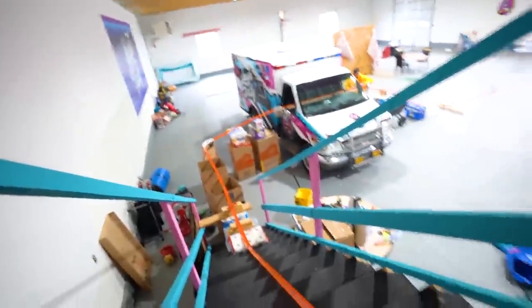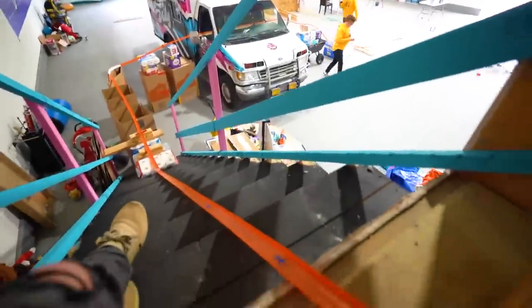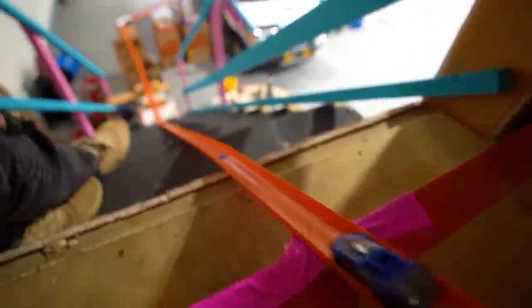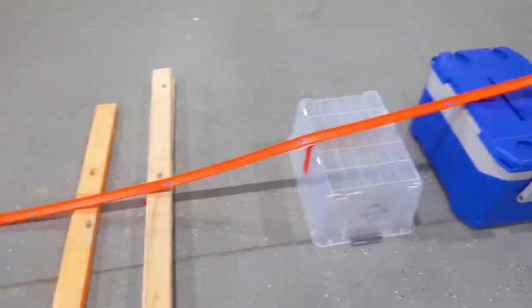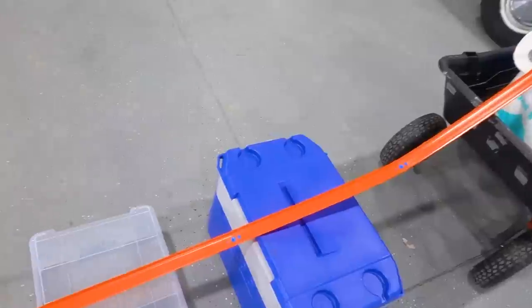I'm at the top of the stairs, about to drop the blue Corvette, and hopefully it doesn't crash. Are you fellas ready? Ready. All right, here we go — three, two, one. Oh! What happened? He went too hard on the jump. All right, round two — three, two, one, send!